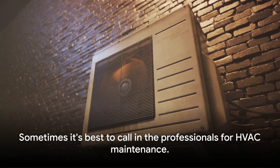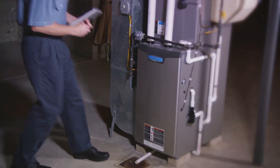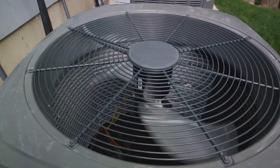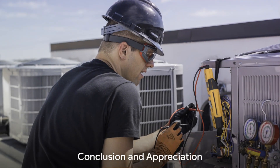However, there are times when it's best to call in the professionals. If you notice unusual noises, reduced airflow, or your system is not heating or cooling as effectively as it used to, it could be a sign of a more serious issue that needs professional attention.